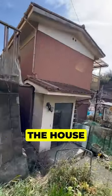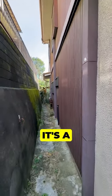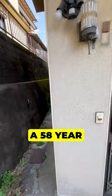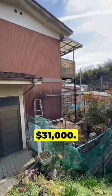Unfortunately, I couldn't get inside of the house or get the photos of the inside, so this is what the outside looks like. It's a two-story, three-bedroom, 58-year-old Japanese house. The asking price is 4.6 million yen or $31,000.